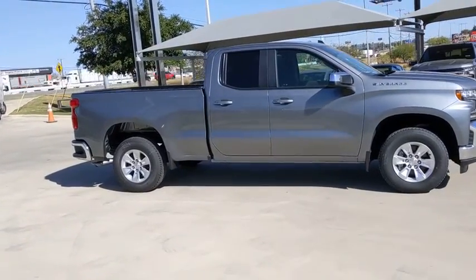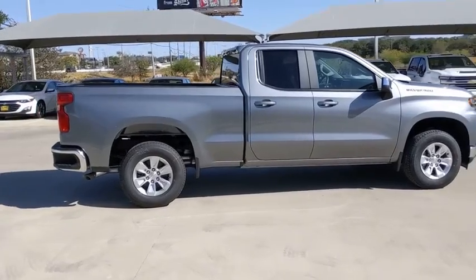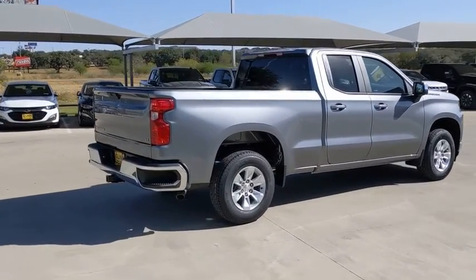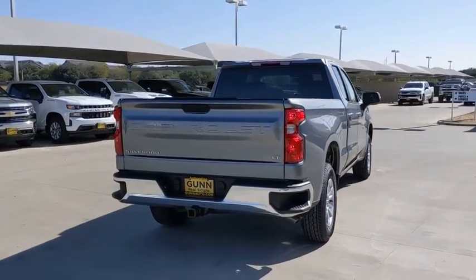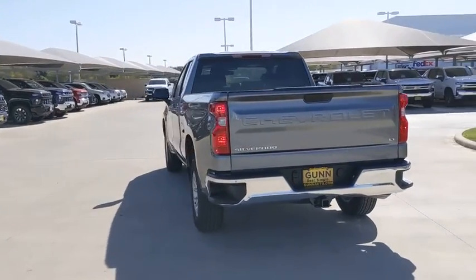Come test drive the 2021 Chevrolet Silverado 1500. The Chevy Silverado 1500 is the perfect combination of functionality, reliability, and technology. The impressive interior is simply another reason that the Chevy Silverado is a top choice among truck buyers.